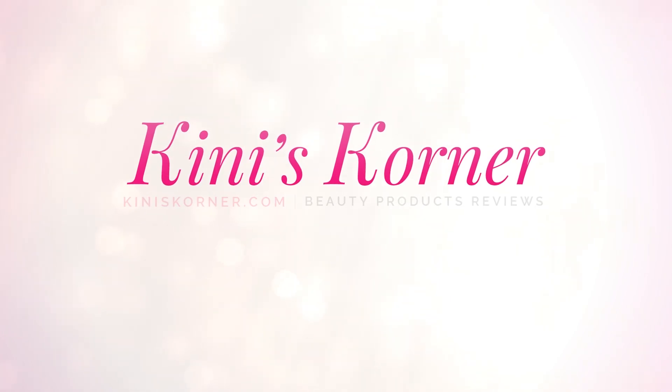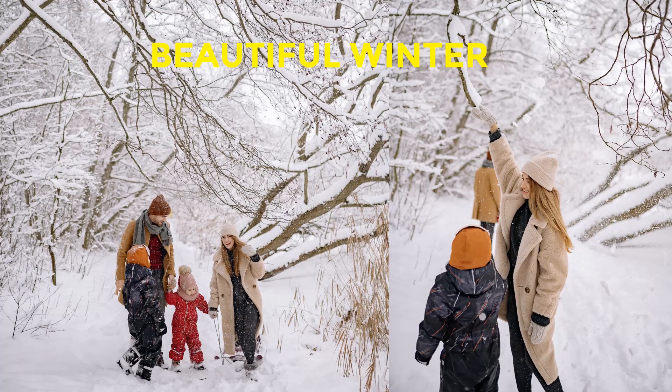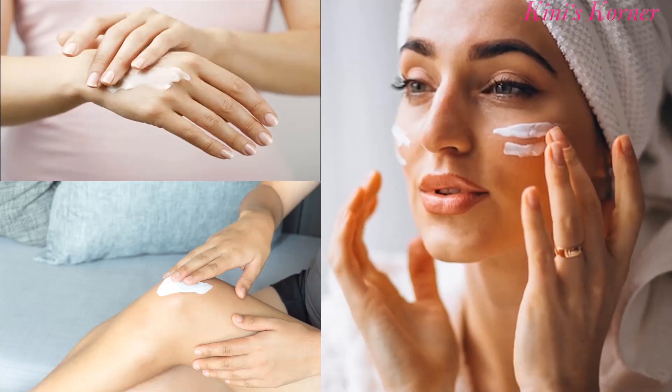Hello friends, welcome back to Kinney's Corner. Winter is here and if you are looking for an affordable skincare option to keep your face glowing and hydrated this winter, then this video is for you.